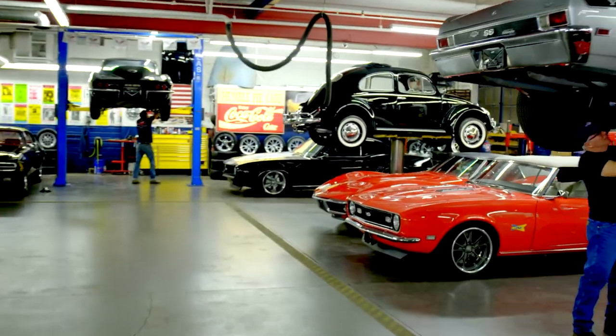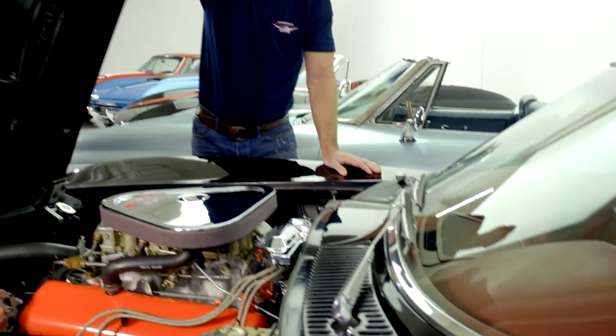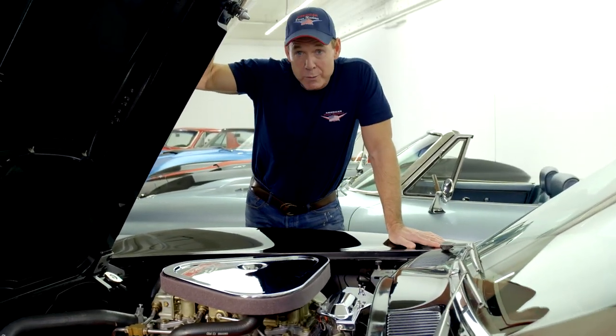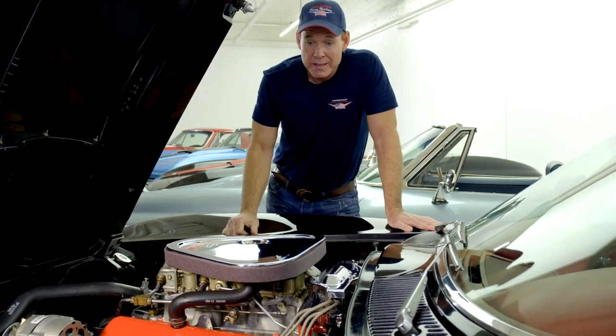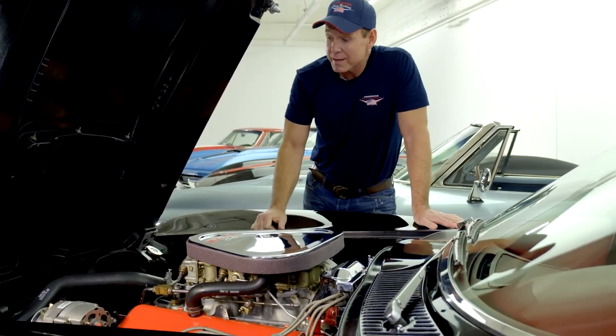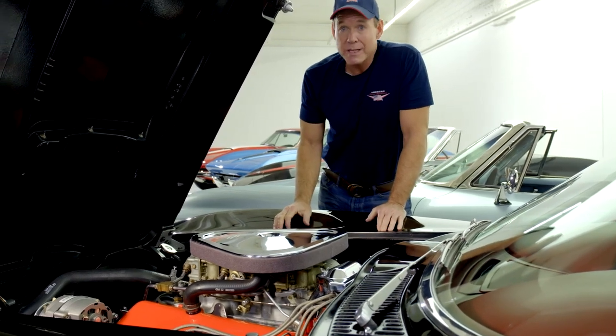Classic cars can be your biggest money pit or your best investment. The three-year bumper-to-bumper warranty with roadside assistance went out the window a long time ago with these cars. These cars do have older parts and they are going to break down — it's just part of owning an older car, and that's the reality.